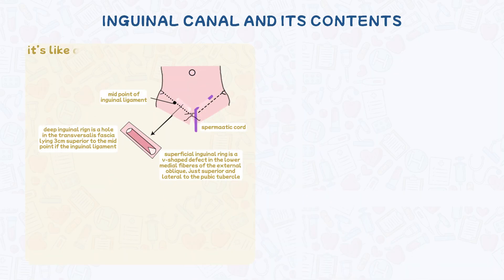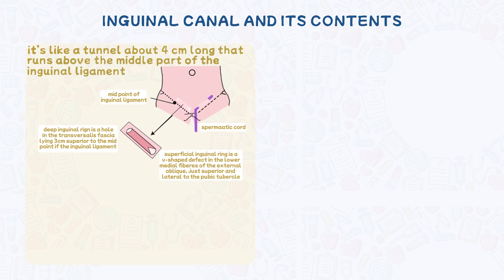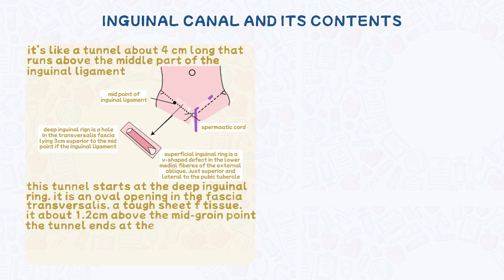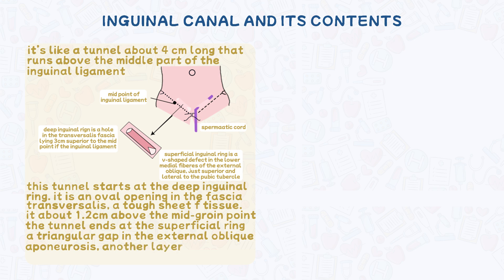Let's talk about the inguinal canal. It's like a hidden tunnel, about four centimetres long, that runs above the middle part of your inguinal ligament. This tunnel starts at the deep inguinal ring — an oval opening in the fascia transversalis, a tough sheet of tissue, about 1.2 centimetres above your mid-groin point. The tunnel ends at the superficial inguinal ring, a triangular gap in the external oblique aponeurosis, another layer of tissue. The centre of this ring is about one centimetre above and to the side of the pubic tubercle.